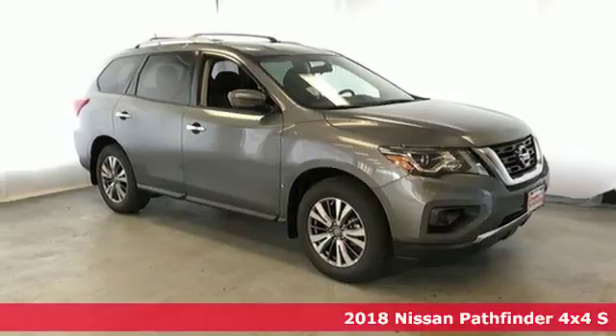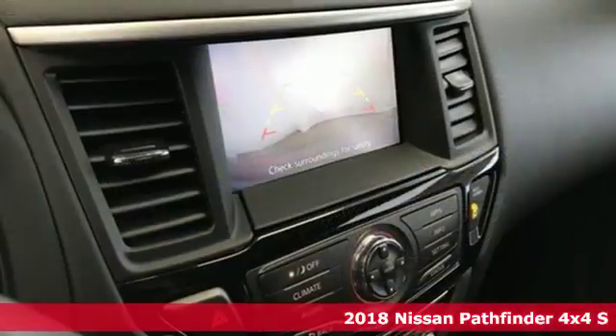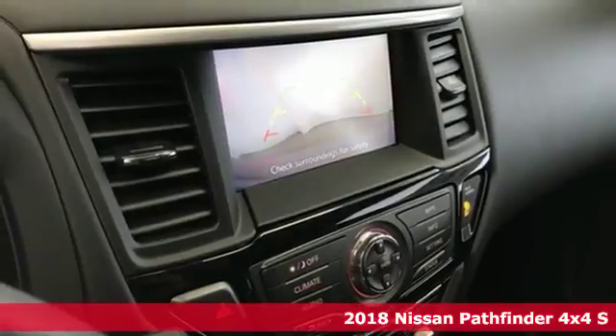It's a new 2018 Nissan Pathfinder. Nissan, built for the human race.